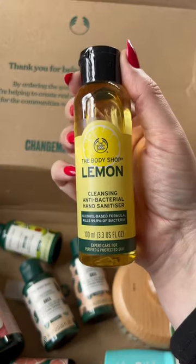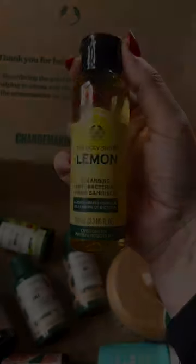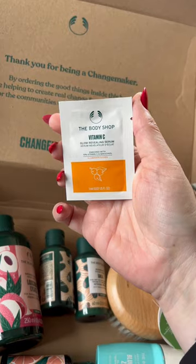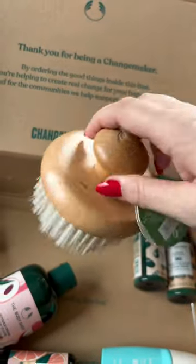A cleansing antibacterial hand sanitizer in lemon — I'm obsessed with lemons. A little mini 60ml avocado shower cream, and lastly a vitamin C serum. There's also a body brush; I want to start doing lymphatic drainage.